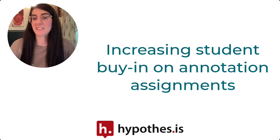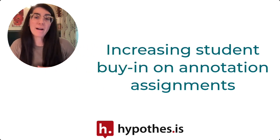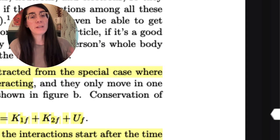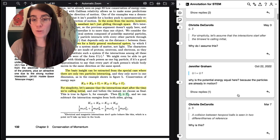Hi, this is Christy from the Hypothesis team and today I want to talk about how you can help your students buy in to your annotation assignments so that they add to meaningful conversations in the margins.